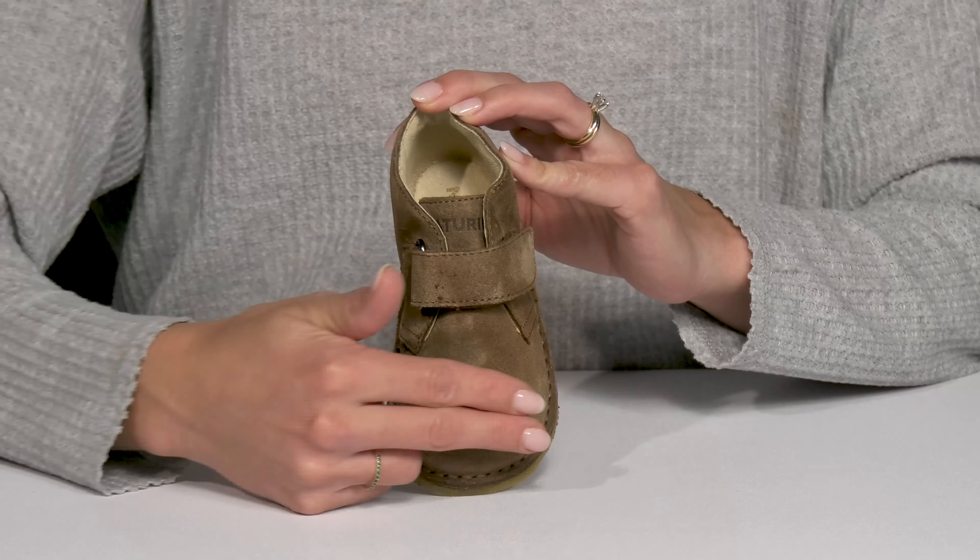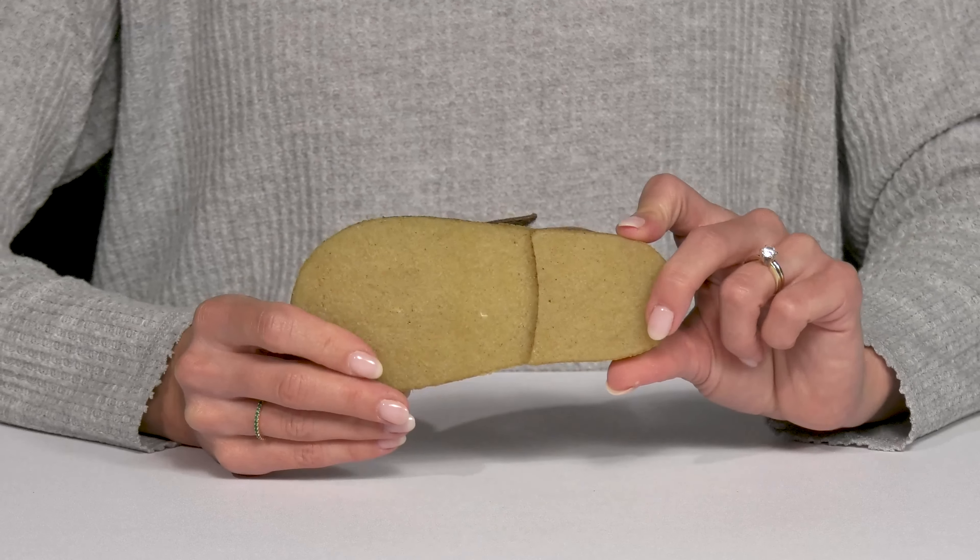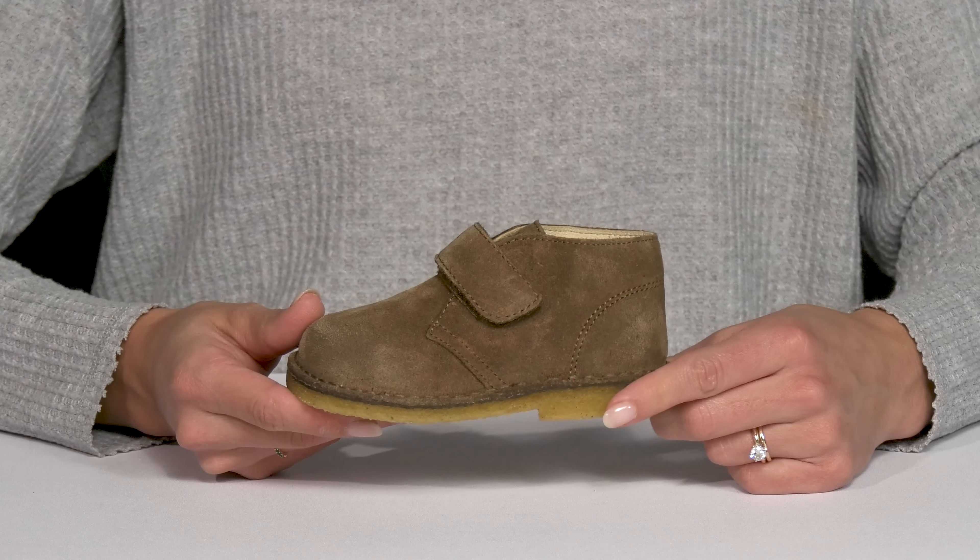Inside they do have a soft leather lining that's actually padded. The footbed is also padded too for a nice comfortable ride. Then this rubberized outsole is awesome for grip and traction.